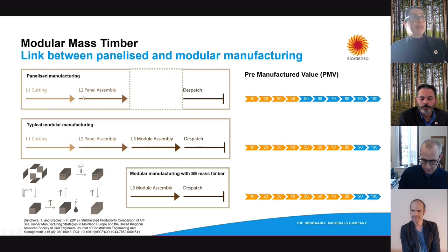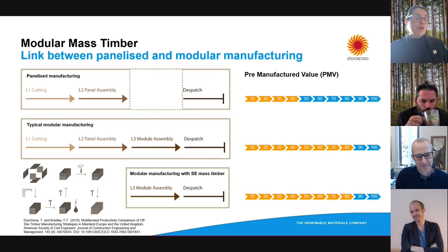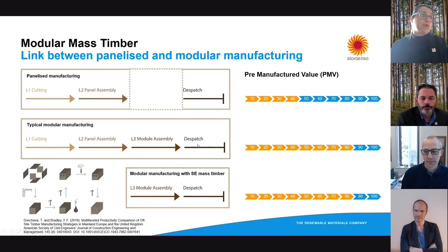Panelized systems, according to research, can have around 20 to 40 percent pre-manufactured value. Whereas with modular systems, you can really make as much as possible in the factory. Research suggests that up to 80 percent of the value of the building can be pre-manufactured in a factory. However, achieving that can be quite complicated if you're doing the whole process — cutting materials, then making panels, then assembling modules, and finally having those products ready for dispatch.